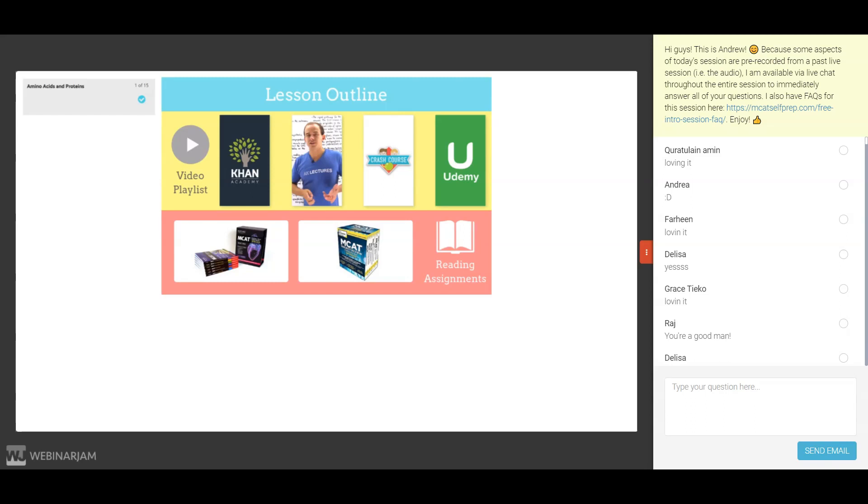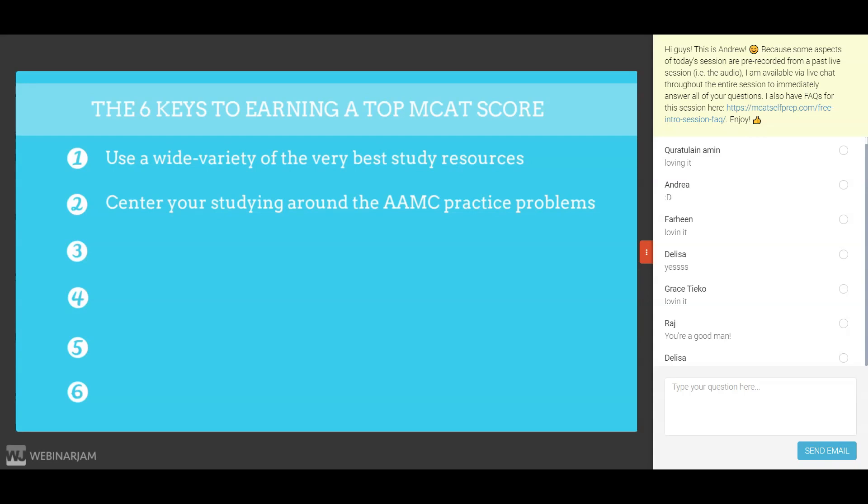The second key to earning a top MCAT score is to center your studying around the AAMC practice problems. While other prep companies center your studying around their resources, we focus on centering you around the official practice problems produced by the AAMC, the writers of the actual MCAT. Our goal is not for you to perform well on some random prep company's version of the MCAT — we want you to perform well on test day. And for that to happen, you need to practice on problems as similar as possible to those you will encounter on the actual MCAT.